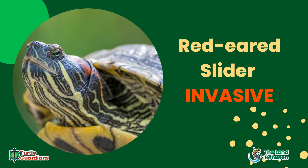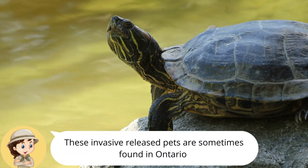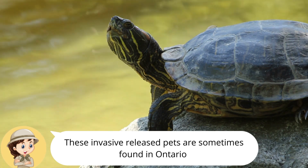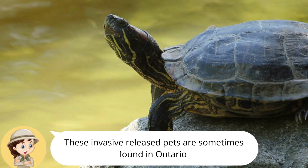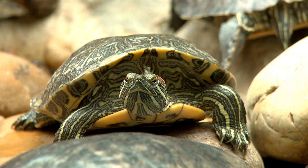Red-eared sliders are not native to Ontario. They are invasive, meaning their presence, when released into the wild by people, negatively affects the ecosystem. Red-eared sliders get their name from the red spots on the side of their head. There are no red stripes on the neck or legs, like the Midland Painted Turtle.